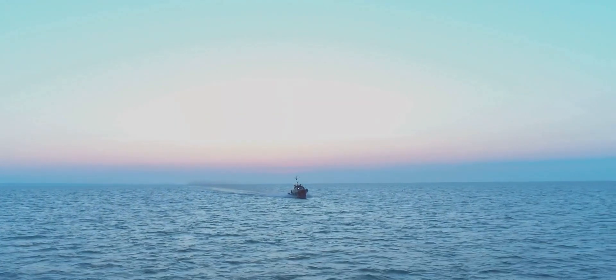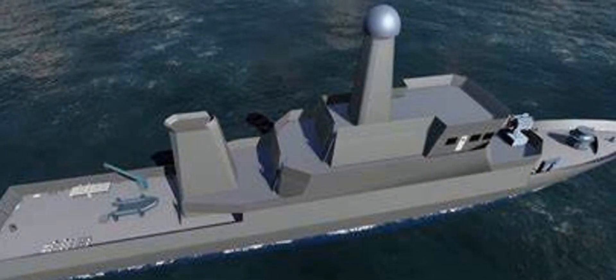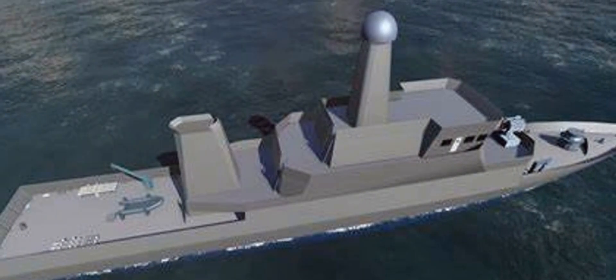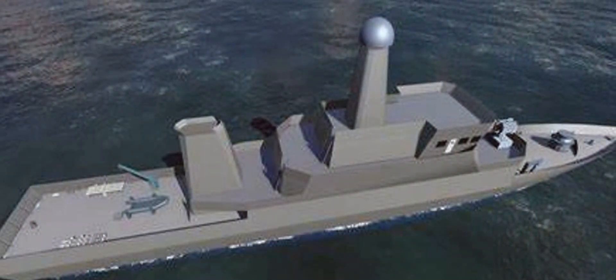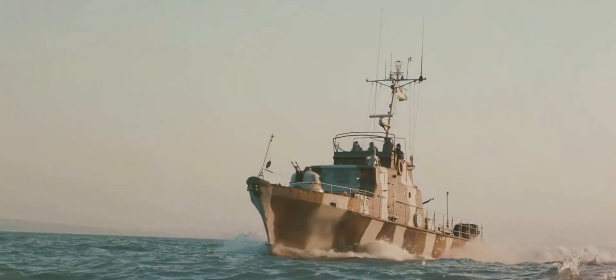This craft's ability to operate in both deep and shallow waters broadens its operational scope, making it a versatile tool in the Indian Navy's arsenal. Its design allows it to navigate tricky coastal areas and shallow waters — places where larger vessels might struggle to operate effectively.